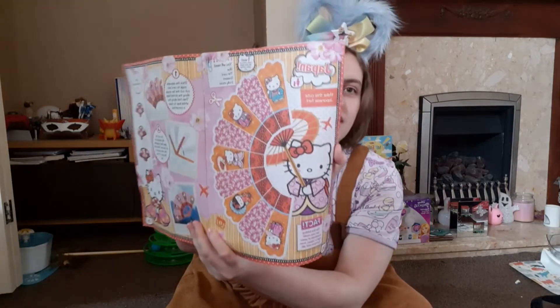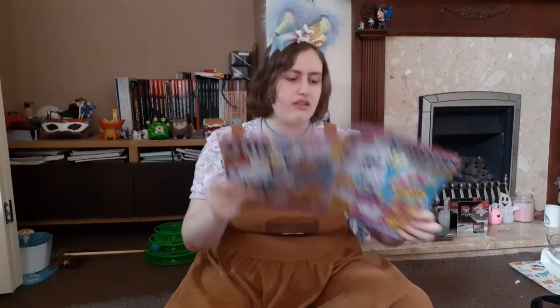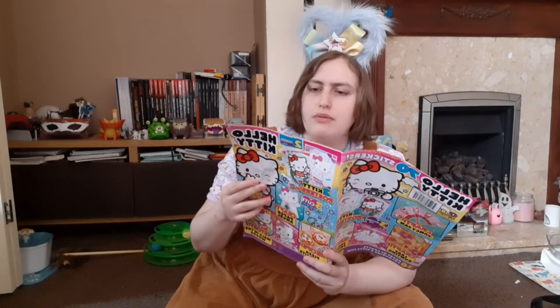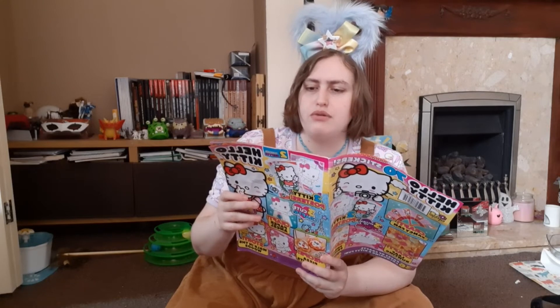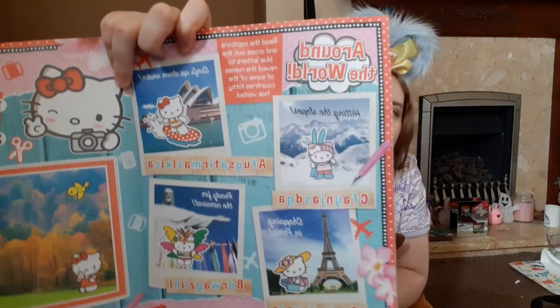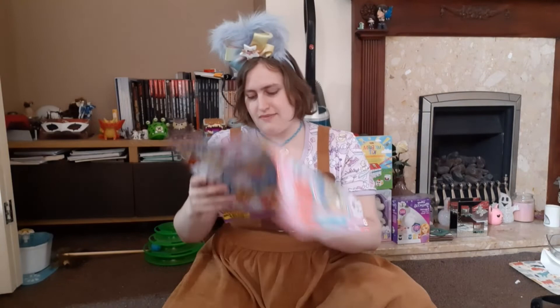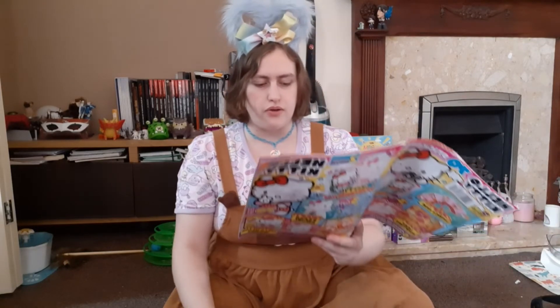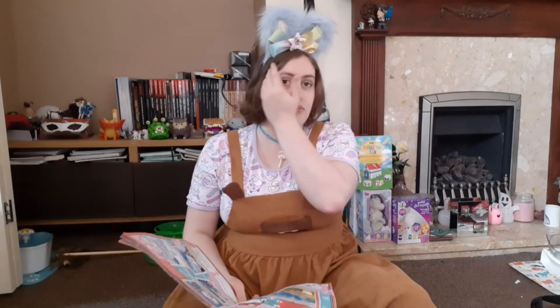The Japan page shows how to make the fancy fan mentioned earlier - you cut it out and attach it to popsicle sticks. There's also a section called 'Around the World' where you read across captions and cross out the blue letters to reveal the names of countries Kitty has visited. And the final travel question - question six - is: if you could travel anywhere in the world, where would you go, and who would you travel with? A friend, family, or maybe Hello Kitty? Let me know in the comments!